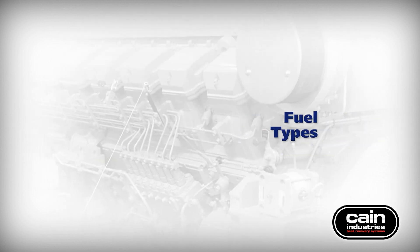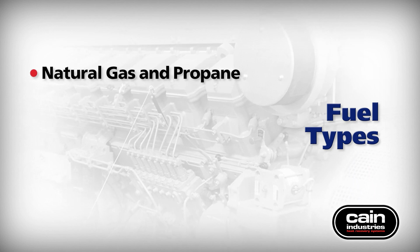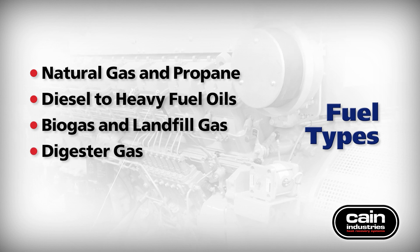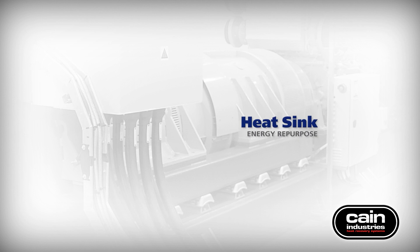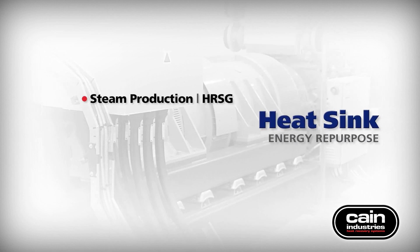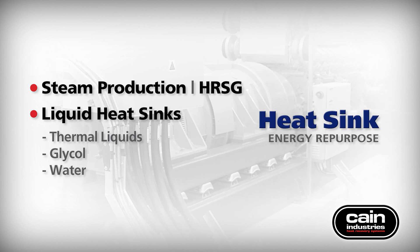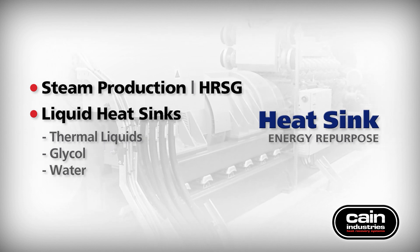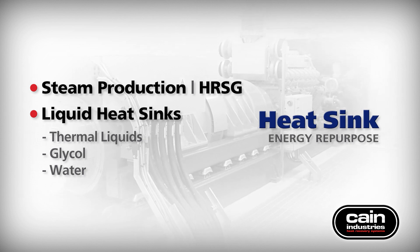Suitable fuel types for combustion sources include natural gas, propane, diesel to heavy fuel oils, biogas, landfill gas, digester gas, and gasoline. Recovered BTUs are transferred back into steam production or a desired thermal liquid, glycol, or water heat sink. Tremendous savings result from overall system efficiency improvements when recovered energy is repurposed within the facility and processes.